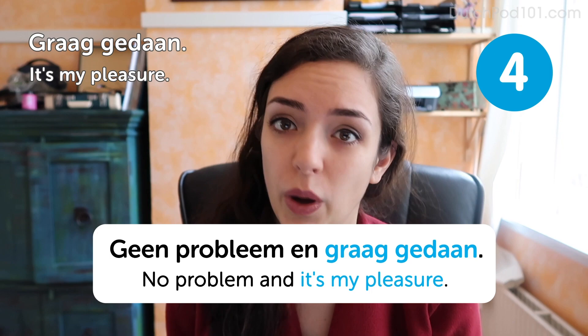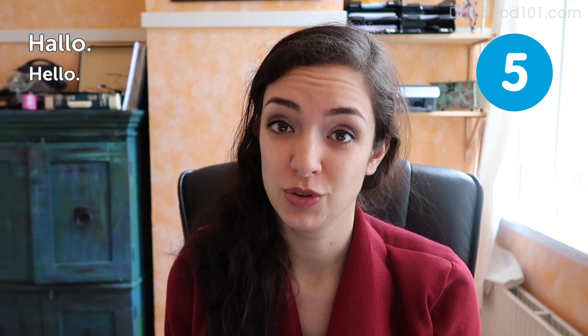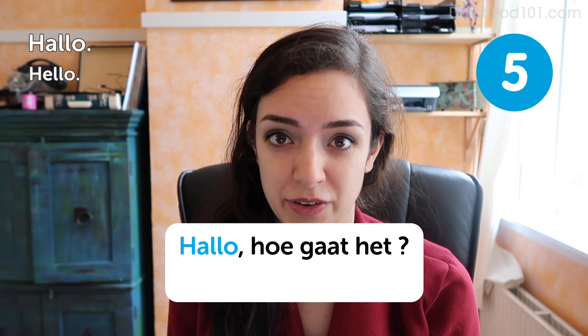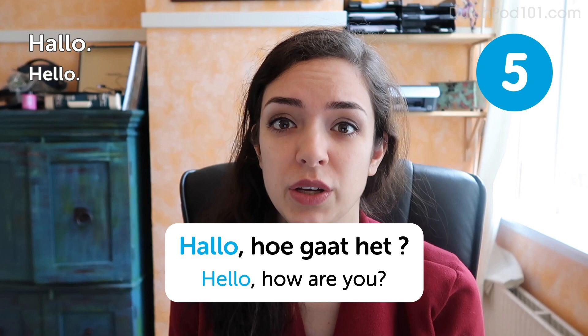Hello. Hello. As you can see, the English and the Dutch word for hello are very much alike. If you want to say hello in a slightly more informal way, you can also say hoi, which is spelled h-o-i. Hoi.